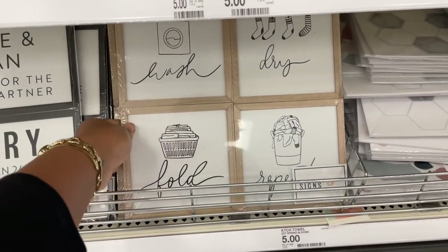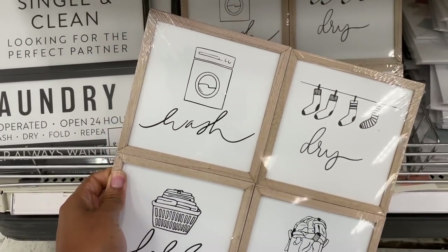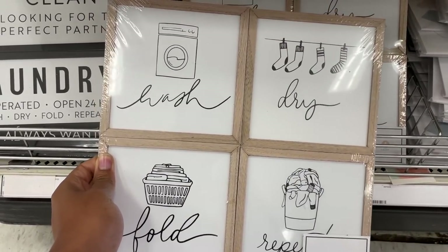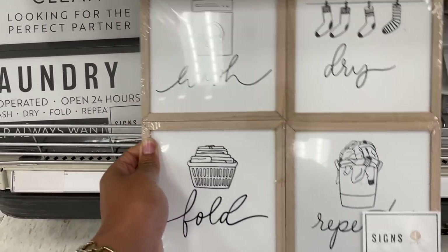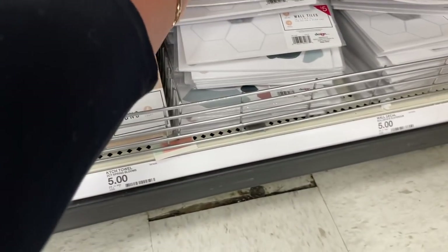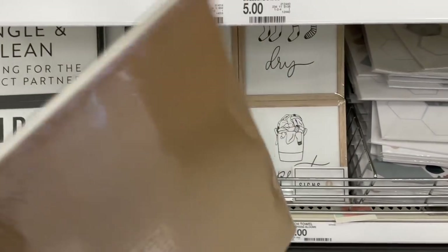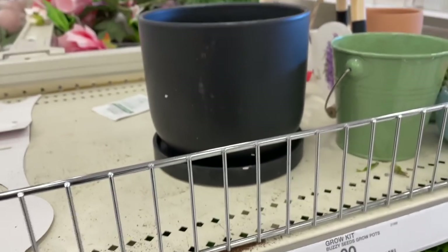You guys, this is new — look at this! The laundry room signs. This is really cute: 'Wash, Dry, Fold, and Repeat.' I love the whole color scheme — it's very neutral, it'll go with any decor. You could dress up your entire laundry room — you have these signs, some wall tiles — and really affordably update your laundry room. They're five dollars. And be aware, we saw some of their bigger pots last time, but I didn't realize they had them in black also — five dollars and they're pretty big.